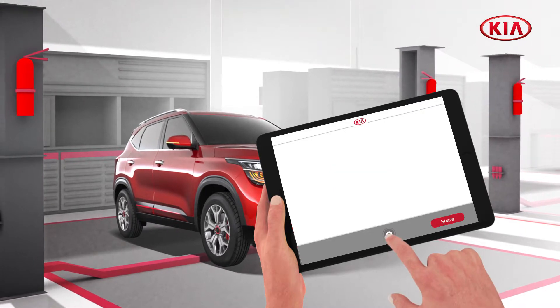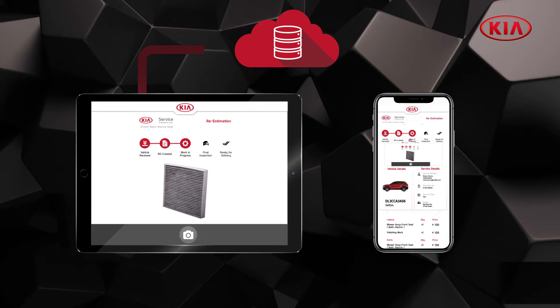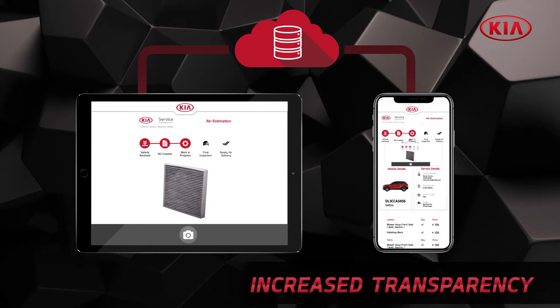Kia Link's advanced features enable real-time photo capture to convey information to the customer on the Kia Link mobile application, along with revised cost and time.